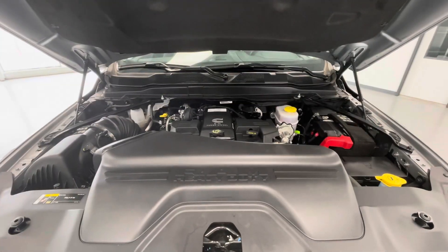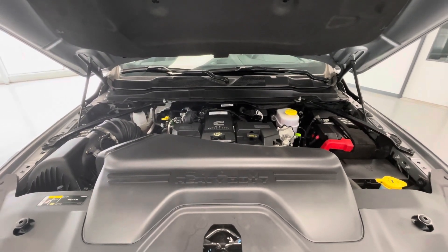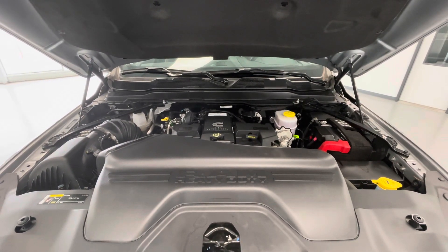Taking a look underneath the hood, you are going to have a 6.7-liter turbo diesel engine with 370 horsepower. You'll take notice that our vehicles come extremely clean and very well maintained, free of any evidence of oil or exhaust leaks.